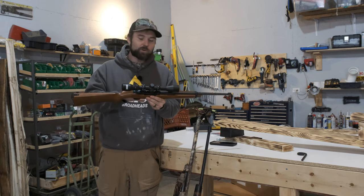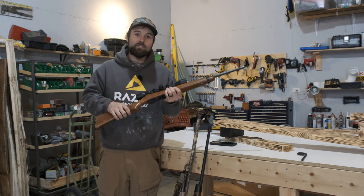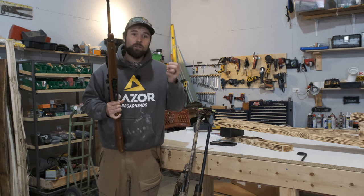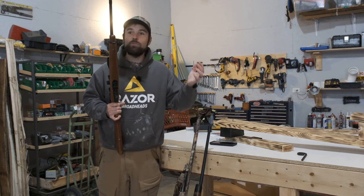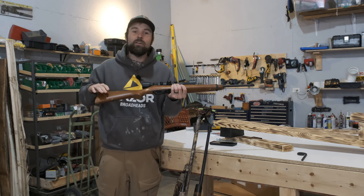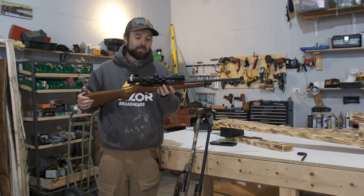It's a semi-automatic .22 rifle. If you don't have one of these and you're a hunter, you've got to have some type of a small caliber .22. Rabbit hunting, squirrel hunting, putting down animals that are sick, like coons or possums — whatever the case may be. This gun right here is a must-have for all different types of situations.